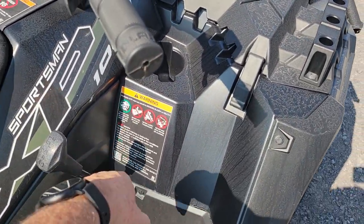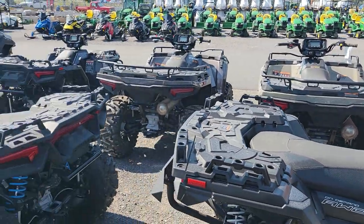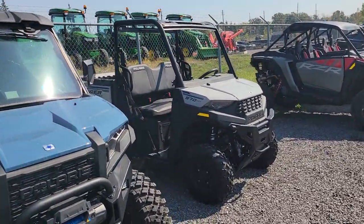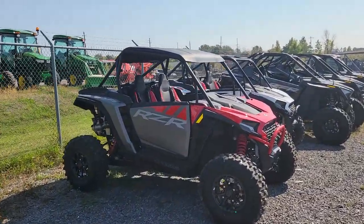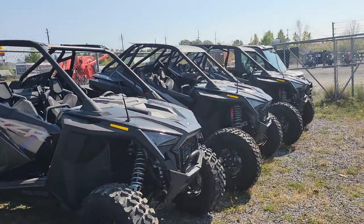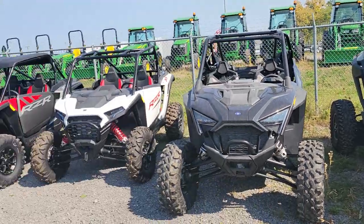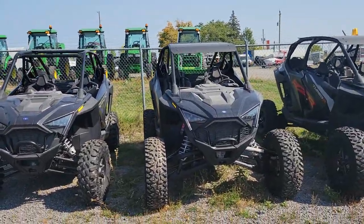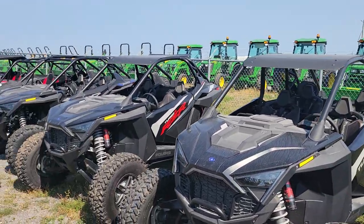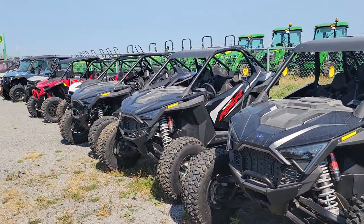I'm here at Deer Haven in Belval and I just thought I'd give you guys a quick overview of what these guys have in stock - everything from a 570 Ranger, an XP Razor, another XP Razor, a Pro, another Pro beside it. That's actually a Turbo R - look at the size of that machine, holy wow that is a large machine. And there's another Turbo R four-seater. One thing is, for being a four-seater, it's not a whole lot bigger than its little brother right beside it.